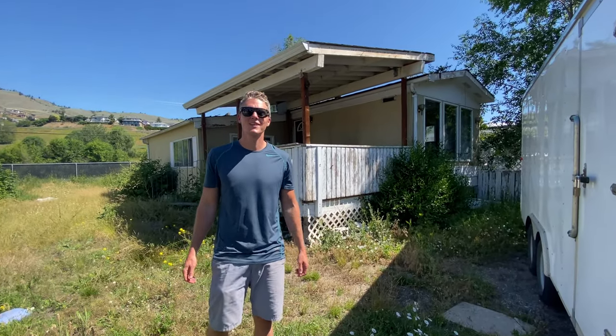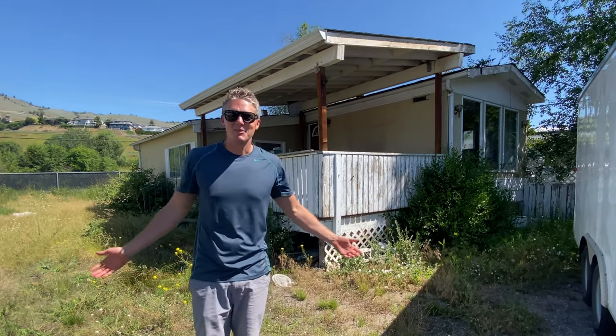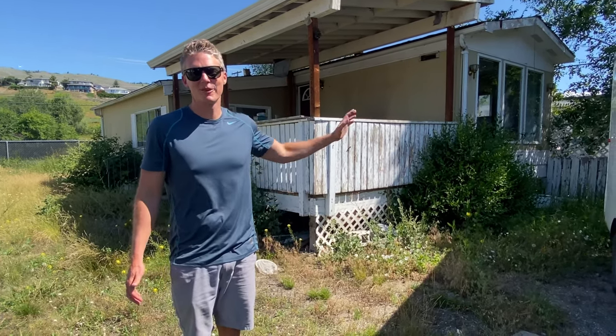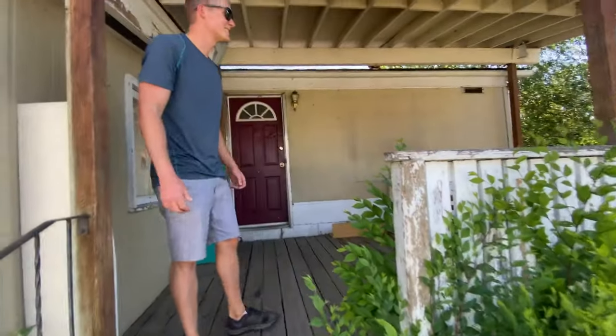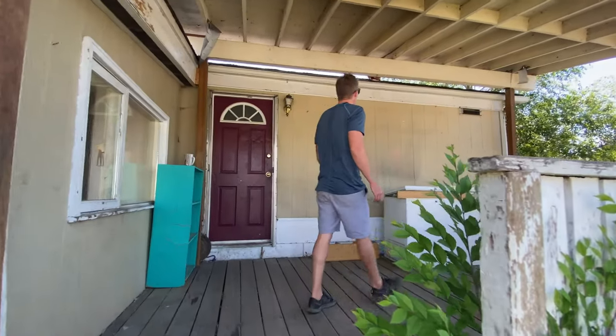Here we are at number 123 in Sandy Beach over in Vernon. This is our next project — this is day one. I brought some muscle here with me today and what we're going to do is try and tear this addition down so that we can get a truck in to pull this house out. So let's have a look around and see what we're working with. I'm not really sure what the best place to start is, but I guess we could start up front here with the deck.